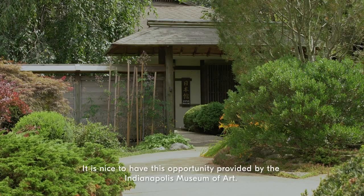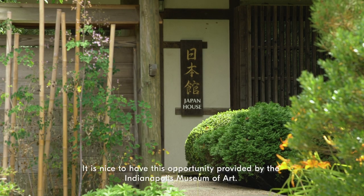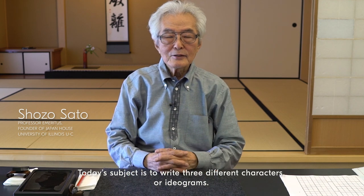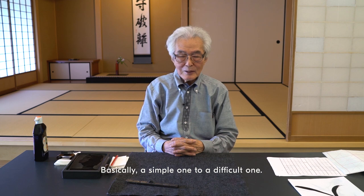It is nice to have this opportunity provided by Indianapolis Museum of Art. Today's subject is to write three different characters or ideograms, basically from simple to difficult.